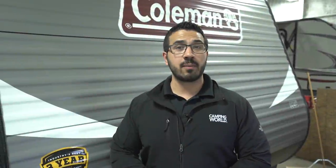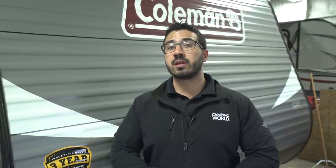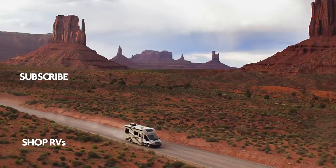That wraps it up! Again, this is the 2018 Coleman Lantern 18 RB. If you're interested in this short little travel trailer and you'd like price and availability, simply click on the link in the description below. Thanks again for watching — I'm Ian Baker, and let's go camping!